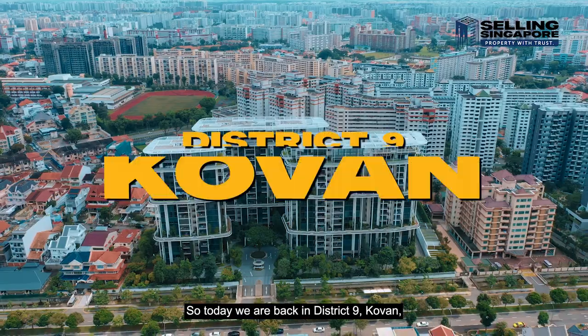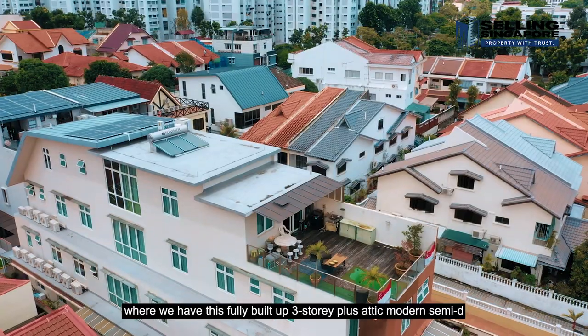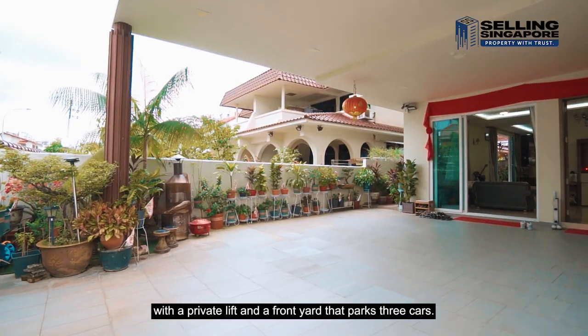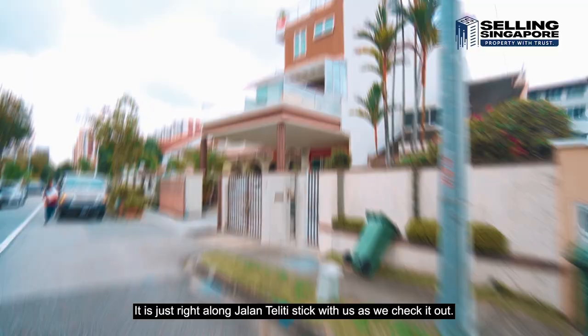Today we're back in District 9 Kovan where we have this fully built-up three-storey plus attic modern semi-D with a private lift and a front yard that parks three cars. It is just right along Jalan Teliti. Stick with us as we check it out.